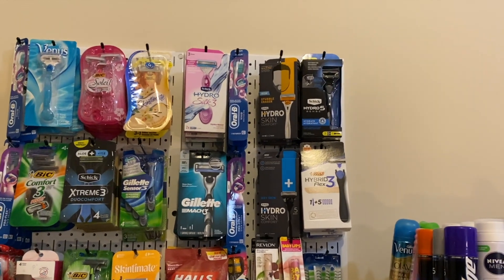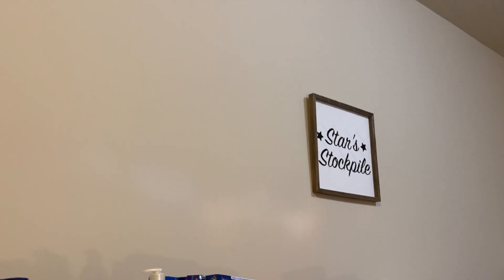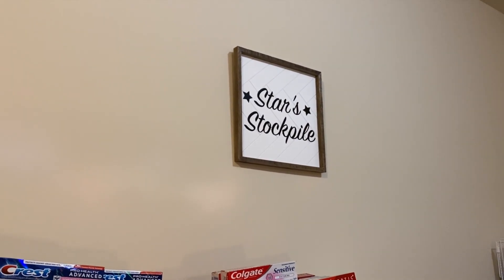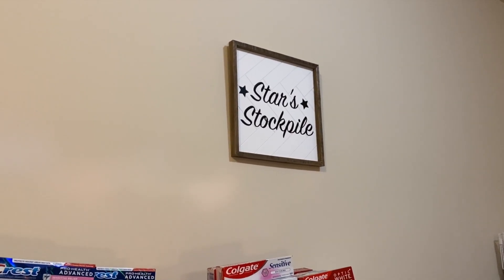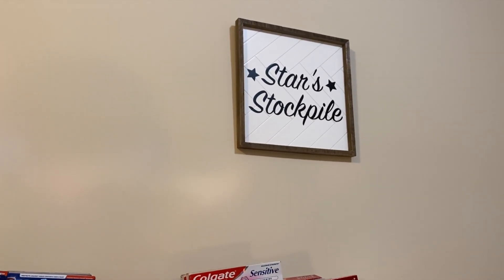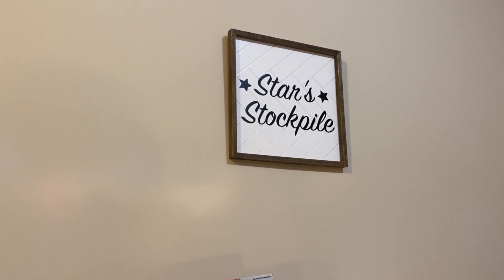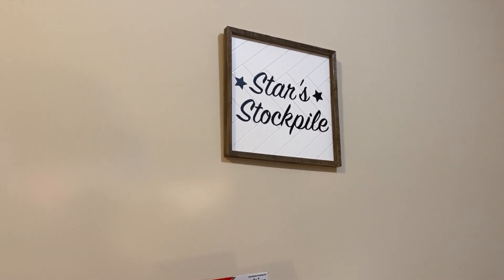Something else I've added to this side of the stockpile that I am so excited about is this brand new sign. I want to give a special thank you to Cricut for sponsoring this portion of today's video. I was able to use my brand new Cricut Explore 3 to make my first ever Cricut creation, which was this sign.